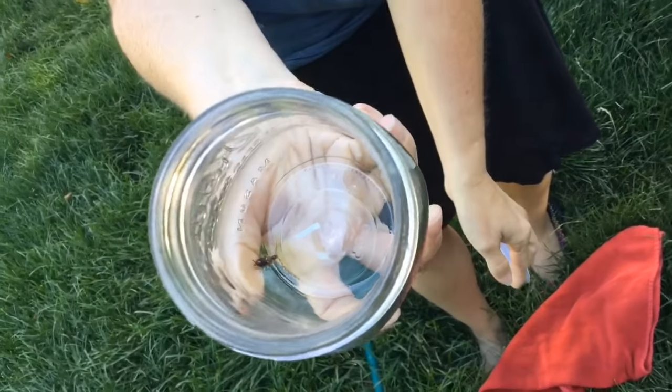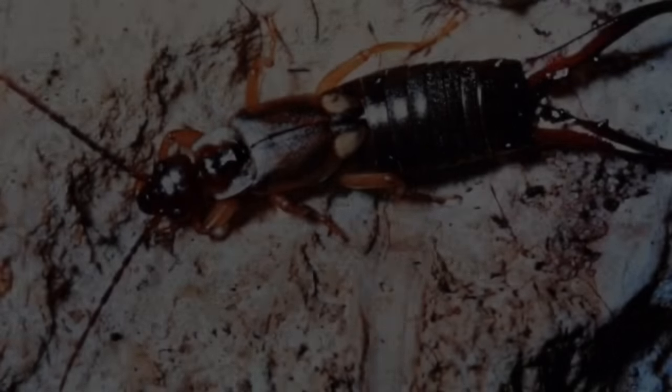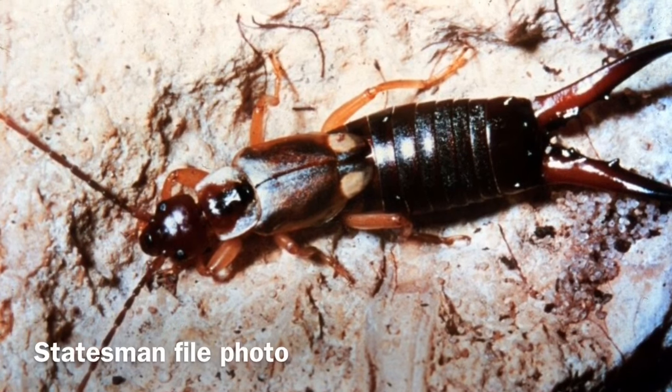Some people do call them a pincher bug because they can pinch you if they're being defensive. Get rid of them because there is no pesticide that is only going to kill earwigs. So knowing that's not a very good option, the best thing to do is try to reduce their numbers and you can do that by setting earwig traps.